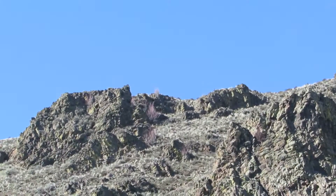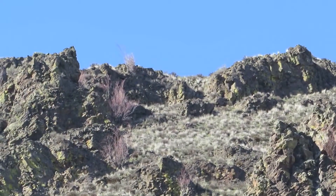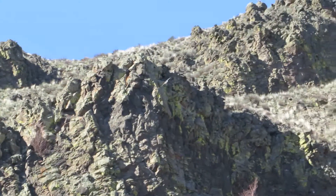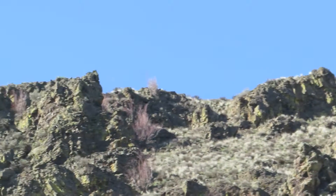Coming in on them. There he is. Look at that. Got our pair of prairie falcons back here. I'll watch them. Ringing up, soaring around here.